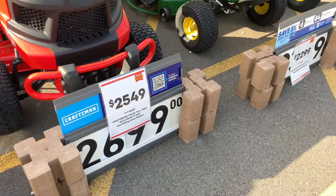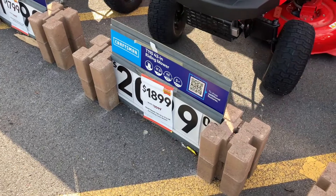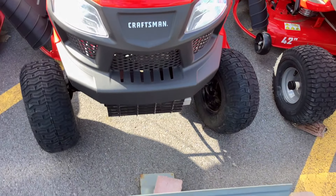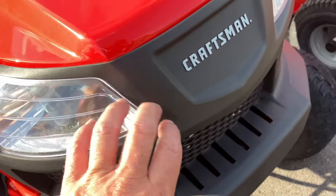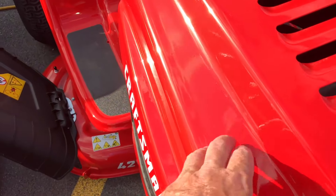So that's $2,500. This one down here is $1,900. This is a small Craftsman - looks like a 42-inch cut. Look at all this front end - you can tell it's just cheap. This stuff will not hold up. Thin metal for the hood.